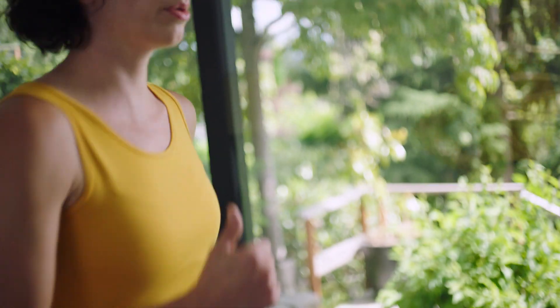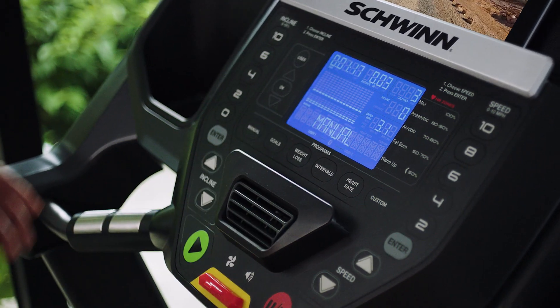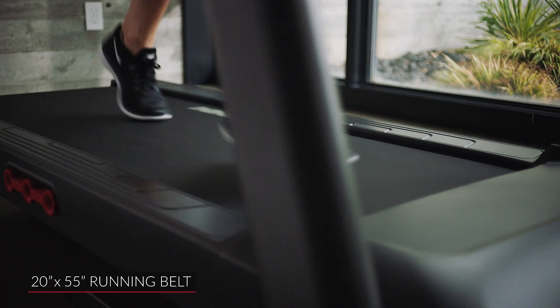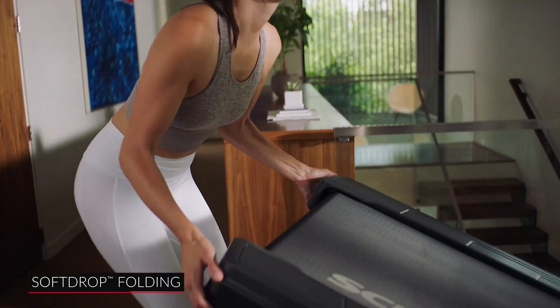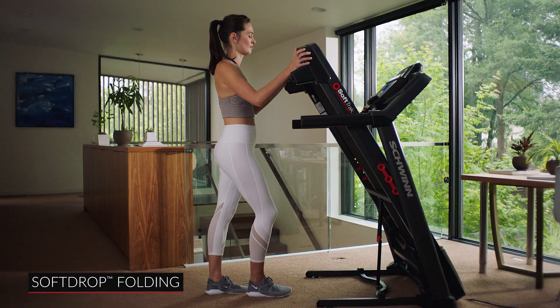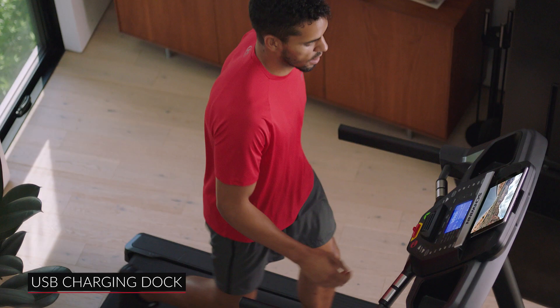Free of boundaries and full of possibilities, the 810 features a backlit LCD display, 16 intuitive workout programs, a 20 by 55 inch running belt, soft track cushioning for a smoother run, and a soft drop folding design for easy storage. You can even charge your device with the convenient USB charging dock.